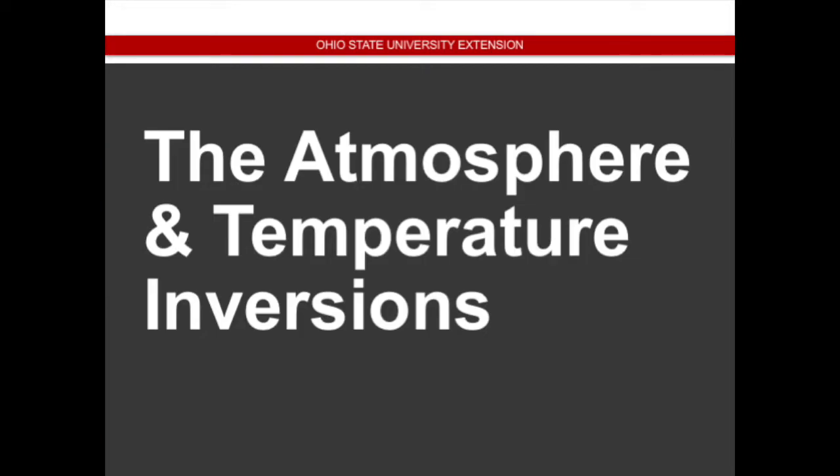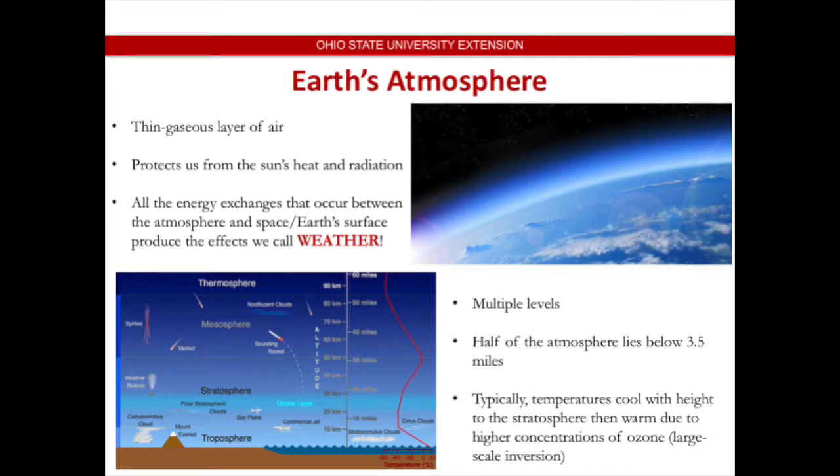The atmosphere and temperature trends: the atmosphere is this thin gaseous layer of air that surrounds the Earth, protects us from the sun's heat and radiation. Because we've got imbalances of primarily heat, but also moisture and pressure, there are a lot of energy exchanges that take place between the atmosphere and the surface. All of those effects that are produced are what we call weather — those effects of trying to balance out heat, moisture, and pressure across the surface.